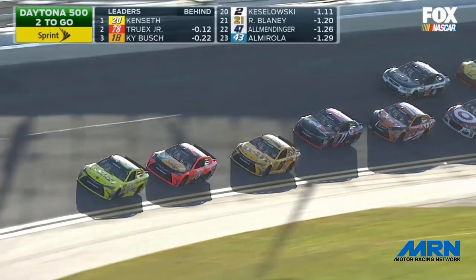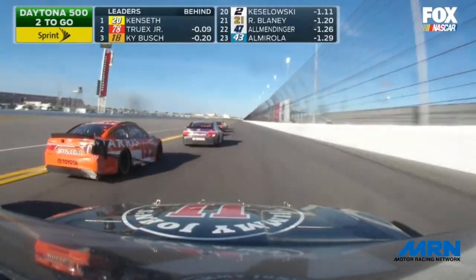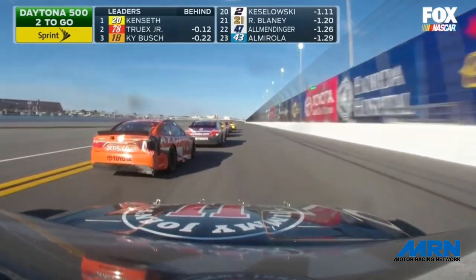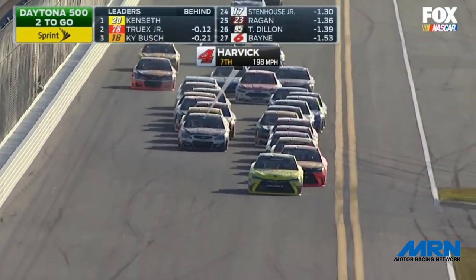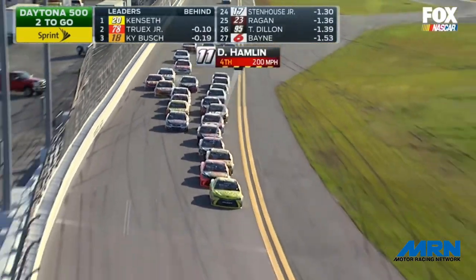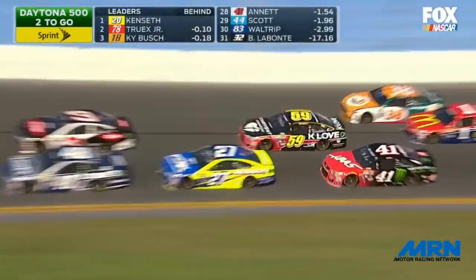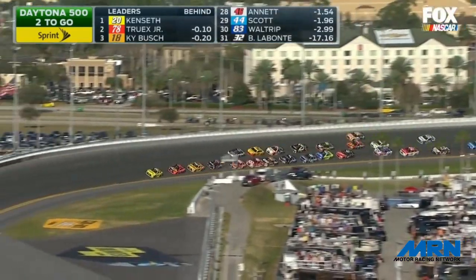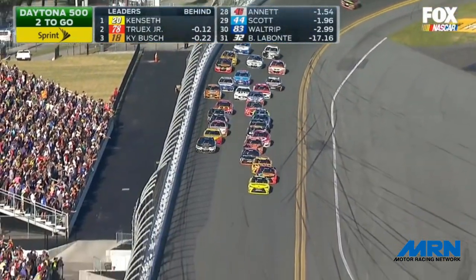At the front of the pack it continues to be Kenseth, Truex, Kyle Busch, and Denny Hamlin — all bottom side of the racetrack. Denny Hamlin sneaks a peek to the outside and quickly snaps his Toyota back in line. He is fourth in line on the inside lane, and that second groove has stalled out. Now Harvick races wheel to wheel with Larson for the sixth spot on the speedway — Kyle Larson to the inside, Kevin Harvick on the top side. Ryan Newman and Joey Logano are side by side behind them. It is all Toyota right now at the front of the field.